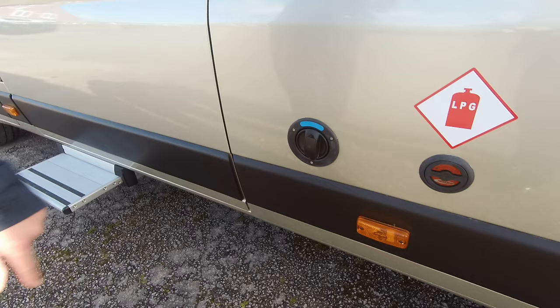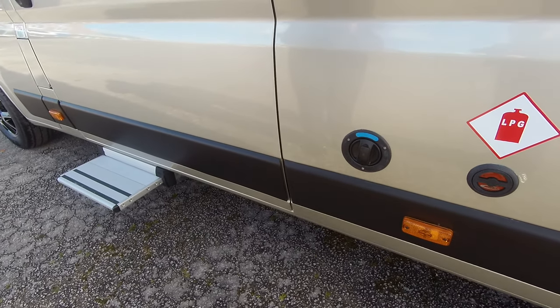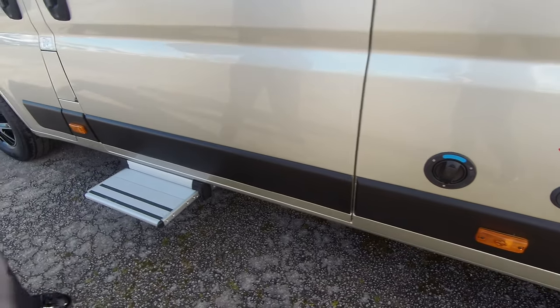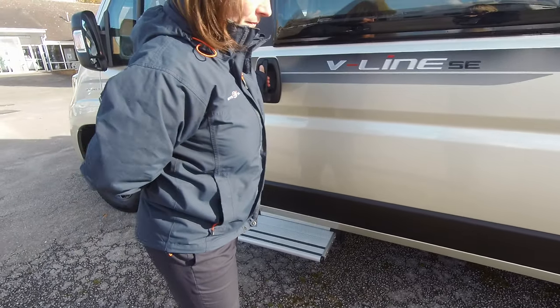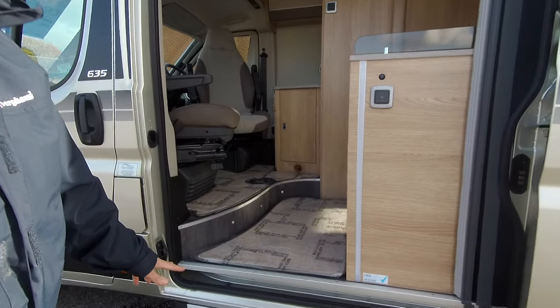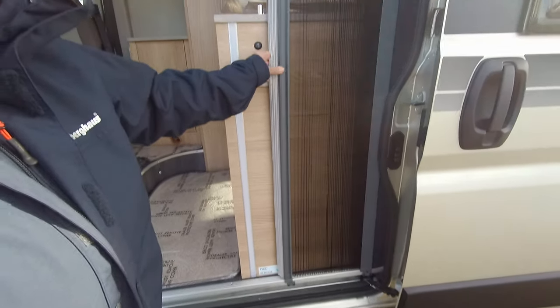This is where we fill the fresh water. On this particular model it holds 70 litre fresh water and 70 litre waste — it does vary throughout the range. As we go into the vehicle you'll see it has the electric step. Something new for Autotrail this year is a fly screen on the door.